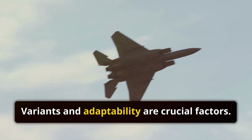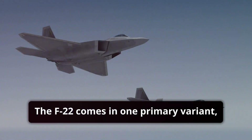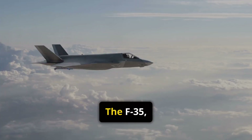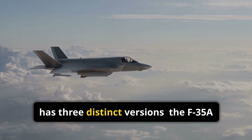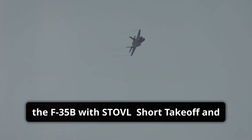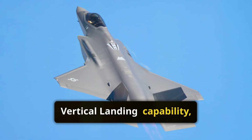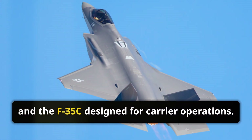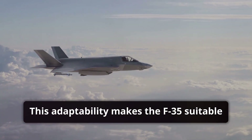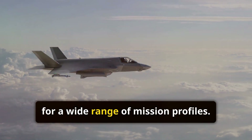Variants and adaptability are crucial factors. The F-22 comes in one primary variant designed for air dominance. The F-35, however, has three distinct versions: the F-35A for conventional takeoff and landing, the F-35B with STOVL (short takeoff and vertical landing) capability, and the F-35C designed for carrier operations. This adaptability makes the F-35 suitable for a wide range of mission profiles.